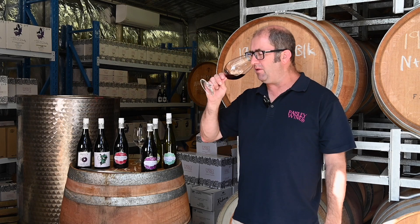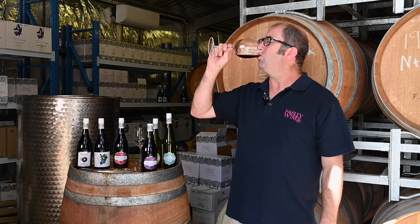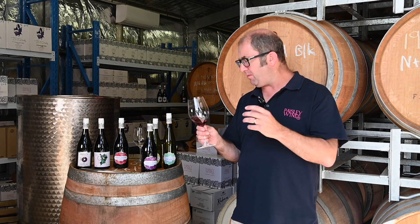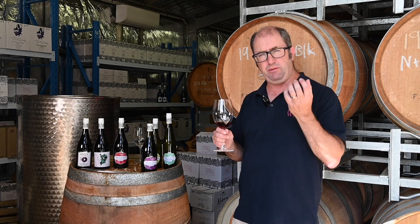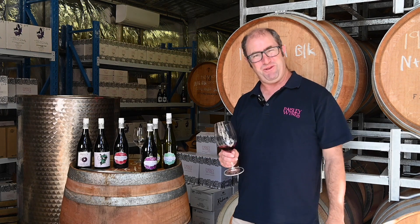It's lovely, bright, lifted cherries, a bit of sarsaparilla, some spices. On the palate, lovely, rich, a bit of creaminess. We put it in old barrels and leave it there for 18 months, so it gets a little bit of creaminess from the barrels. I really think it's a delightful drink and one of my favourites to make. I hope you enjoy.